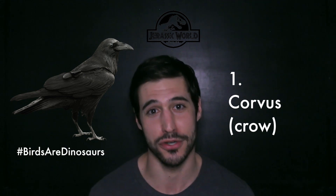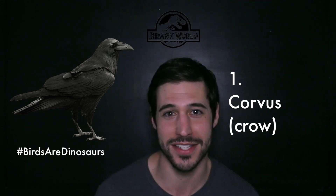And now, the number one most scientifically sound, accurately depicted dinosaur in all of Jurassic World — the corvus. Birds are dinosaurs. I'll see you guys next time.